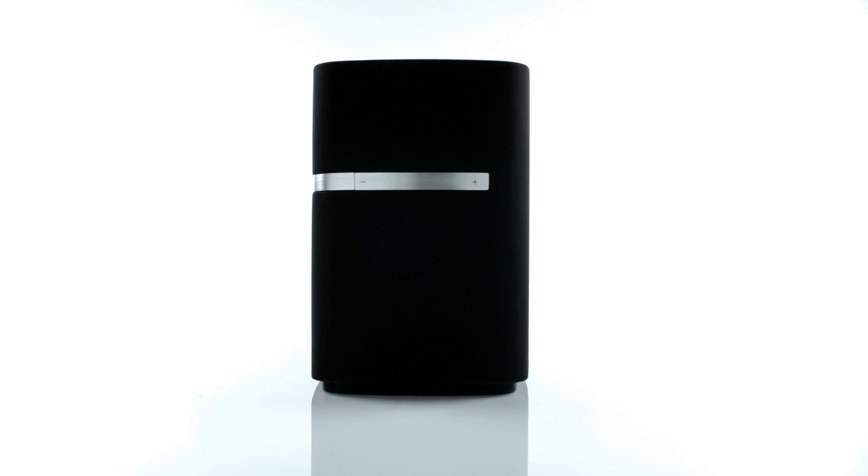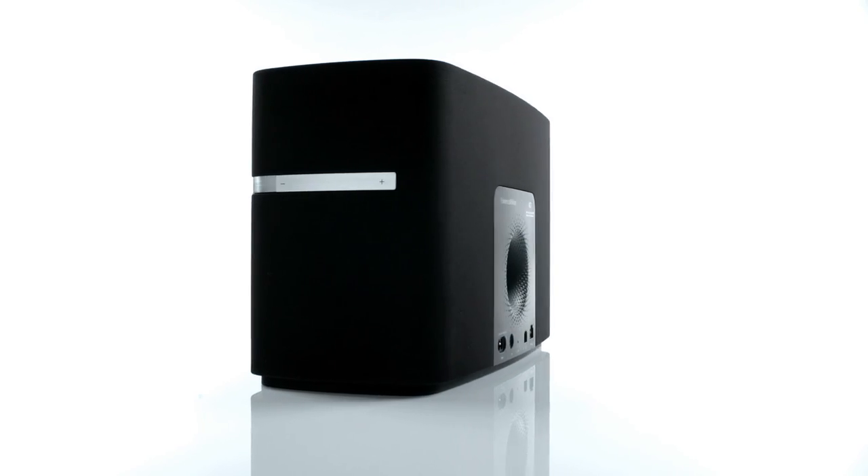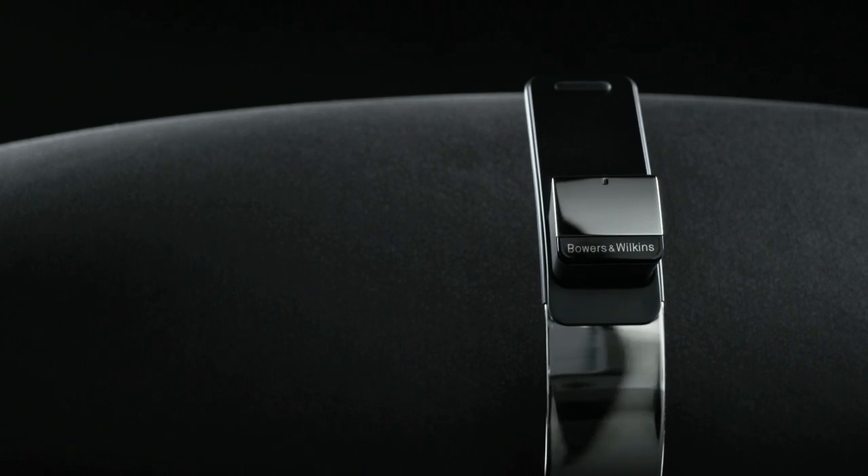Bowers & Wilkins wireless music systems represent a bold step forward in the evolution of acoustics, combining audio expertise with the very best in wireless streaming technology — giving listeners all the convenience and freedom of wireless music without ever compromising the thing that's most important to us music fans: sound quality.